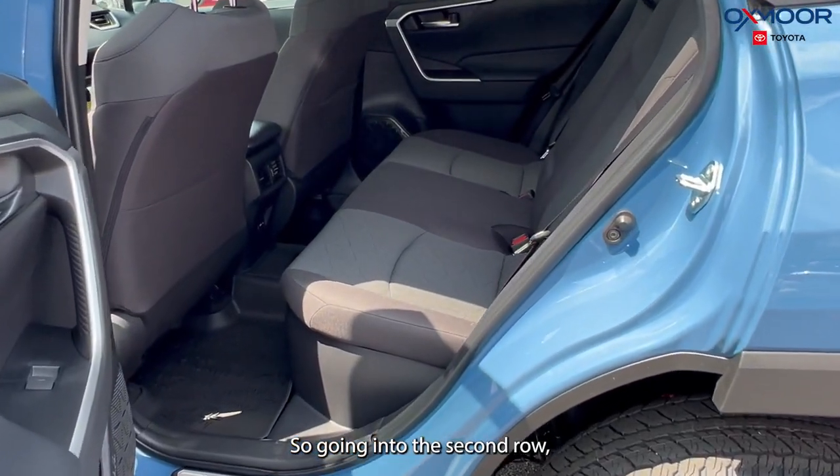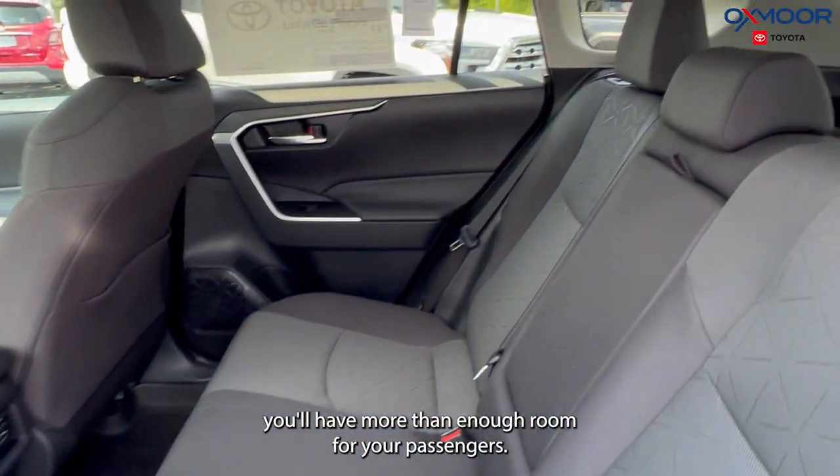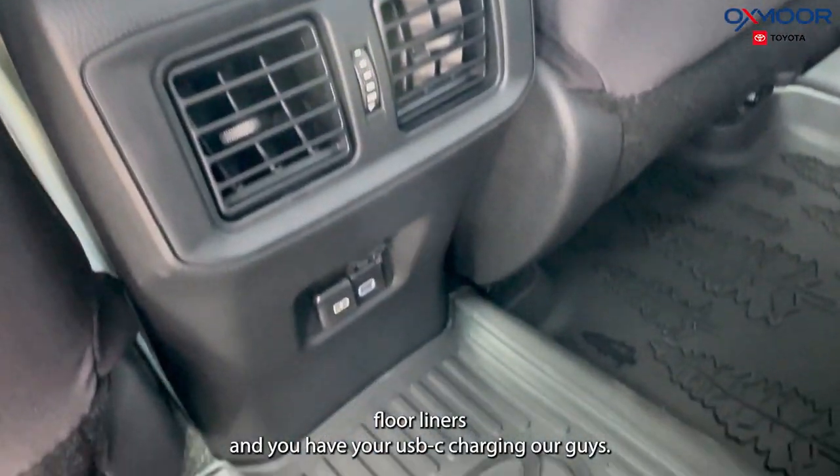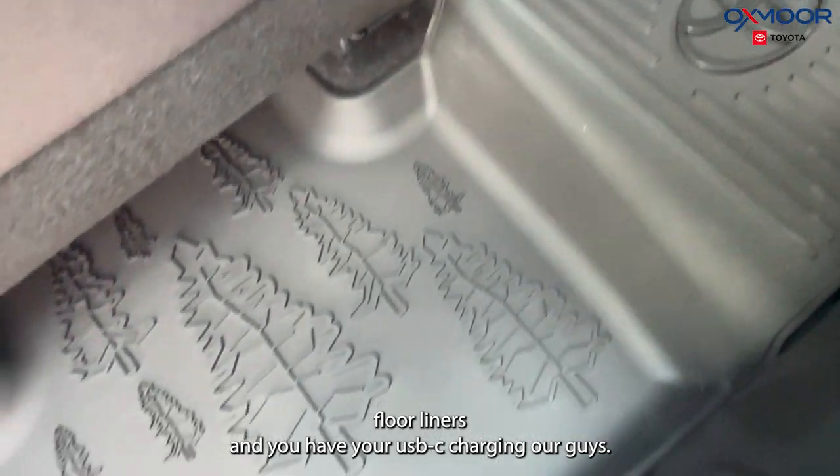Going into the second row, you'll have more than enough room for your passengers. Again, you are going to have your all-weather floor liners, and you have your USB-C charging.